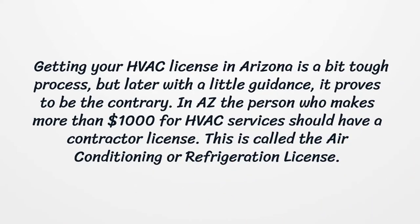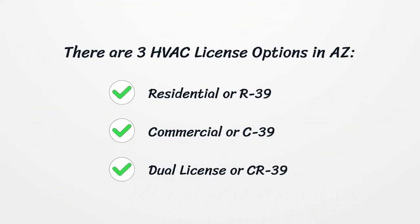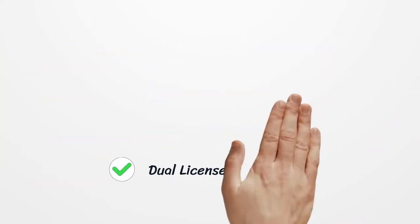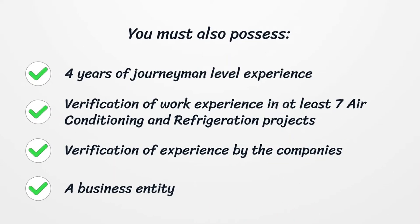Getting your HVAC license in Arizona is a tough process, but with a little guidance it proves to be manageable. In Arizona, any person who earns more than $1,000 for HVAC services must have a contractor license, also called the air conditioning or refrigeration license. There are three HVAC license options: residential (R39), commercial (C39), and dual license (CR39). Requirements include 4 years of journeyman-level experience, verification of work experience in at least 7 air conditioning and refrigeration projects, verification of experience by the companies, and a business entity.